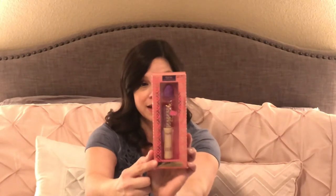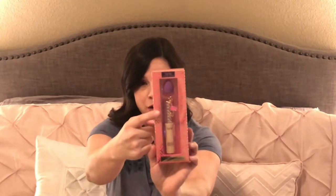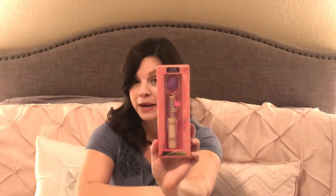I picked up this Tarte concealer at Ulta. Claire uses the Tarte Shape Tape concealer and it's one of her favorites. This one is especially adorable because it has a little flamingo charm — Claire loves flamingos. It also comes with a small beauty blender. I used some Ulta beauty points and a coupon and got it for around $18, which is a really good deal.